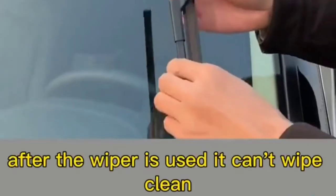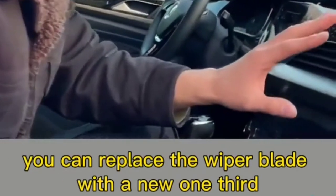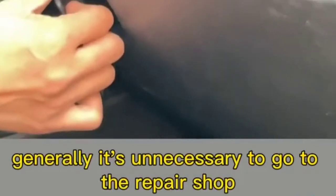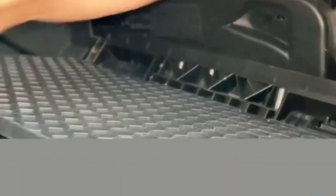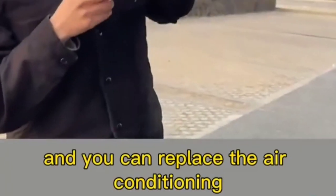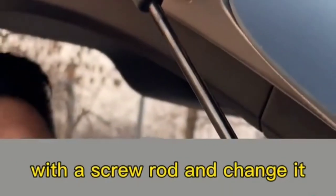Second: if the wiper can't wipe clean after long use, press and hold the small black clip on the wiper and gently swing it up — replace the wiper blade with a new one. Third: if there's a sour smell in the car and the AC cooling effect is poor, the AC filter element is likely dirty. Just open the co-pilot's glove box, hold down the clip above, and put down the glove box — take out the cover plate and you can replace the air conditioning filter element. Fourth: if the trunk is hard to open, the hydraulic strut is broken — pry off the piece of iron and replace the strut. Problem solved.